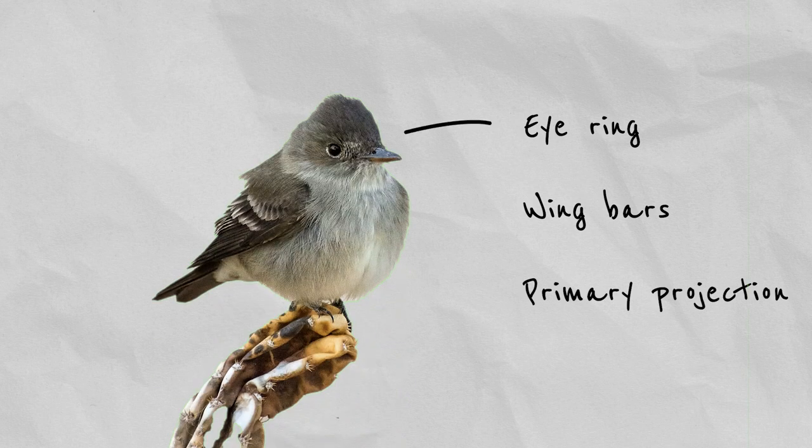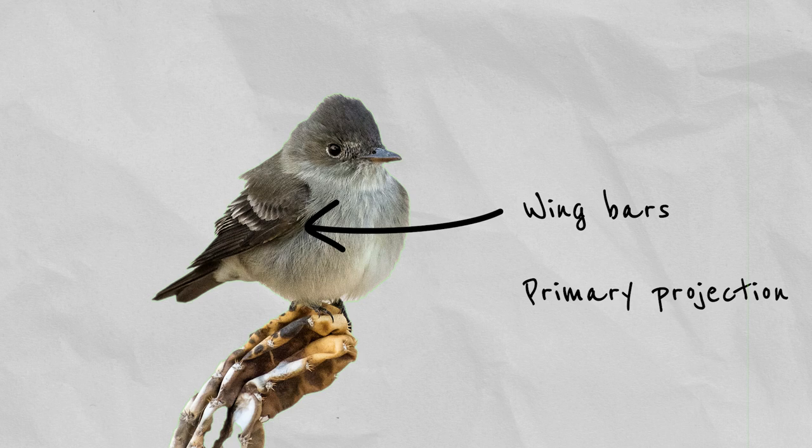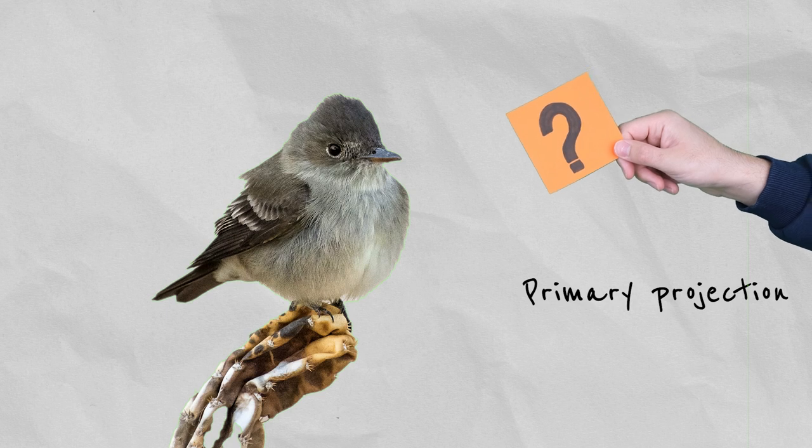But before we get started, there are three terms that I'll be using in this video: eye ring, wing bars, and primary projection. As the names suggest, eye ring refers to the line of very short, differently colored feathers around the bird's eye. Wing bars are the tips of the feathers that cover the base of the flight feathers — or, well, the bars on the wing.